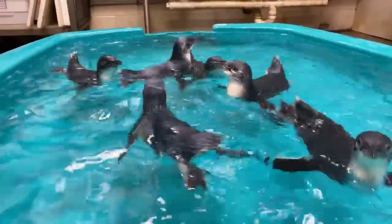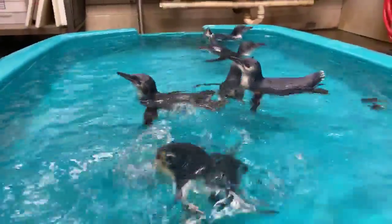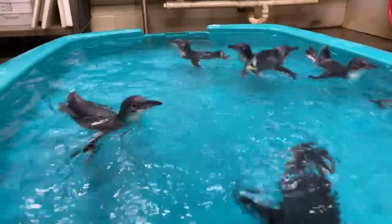How many eggs do they lay at a time? Most species lay two eggs per clutch — one clutch per season. King penguins and emperor penguins are a little different; they just do one egg per clutch. And Adelie penguins, which we don't have here but I've worked with, sometimes lay three per clutch. For the most part you're looking at one or two.